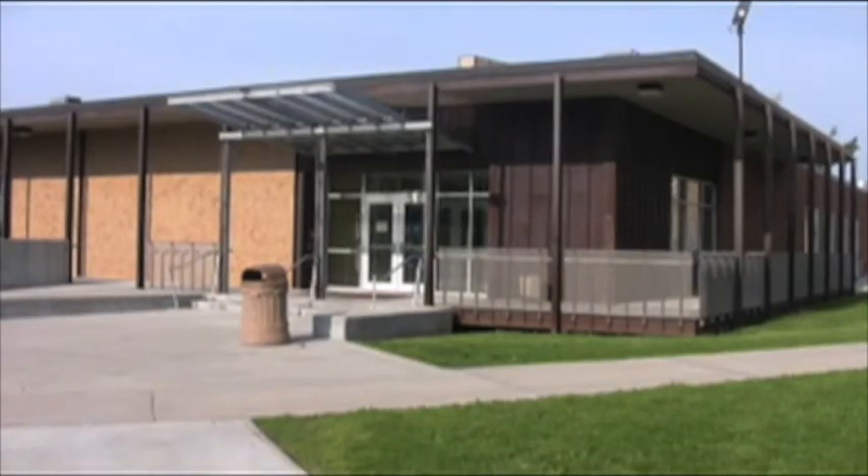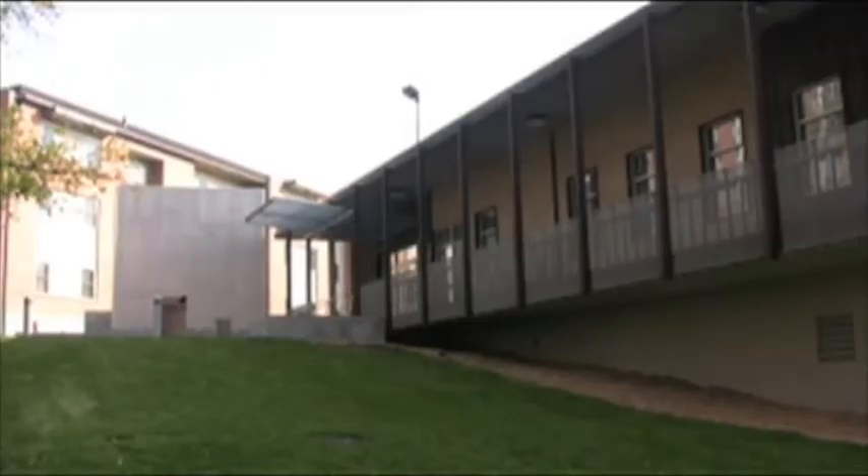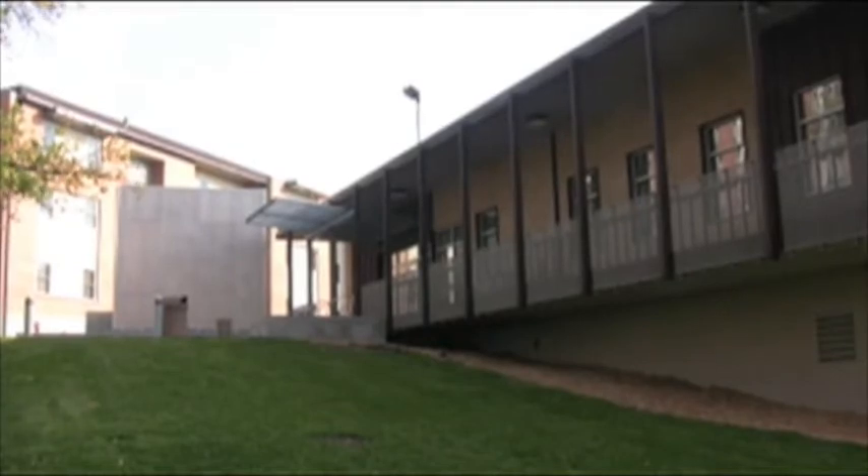The Station on the Northwest Missouri State campus is a great place to get groceries, study for an exam, or even rent a movie. But why is this giant structure standing next to the building?